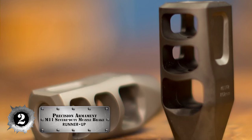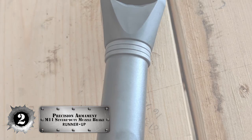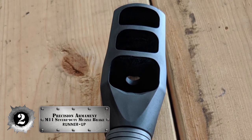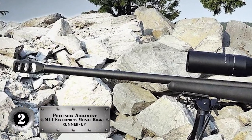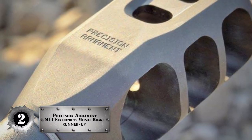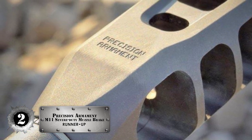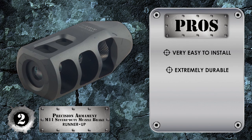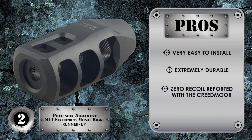Next, we have the runner-up, the Precision Armament M11 Severe Duty Muzzle Brake. This offers superior recoil management with a minimal dust signature. This muzzle brake is designed for tactical application, has a massive symmetrical blast baffle, and is combined with two compensated front baffles. Its pros are: it's very easy to install, it's extremely durable, and it has zero recoil reported with the Creedmoor.